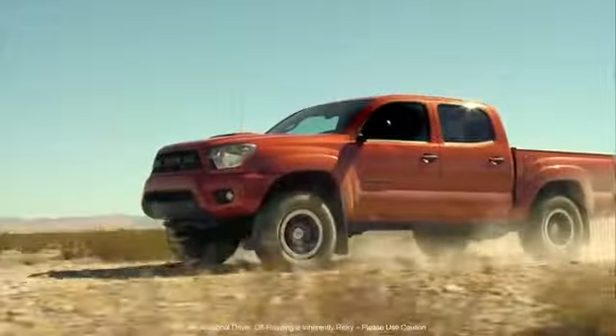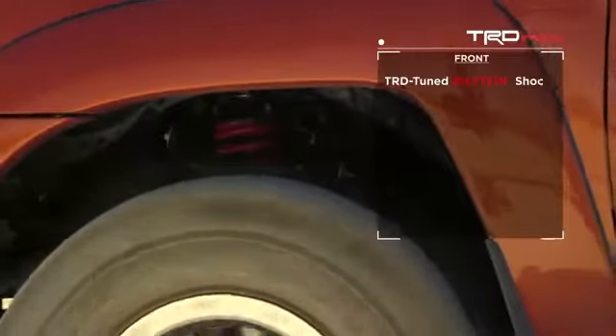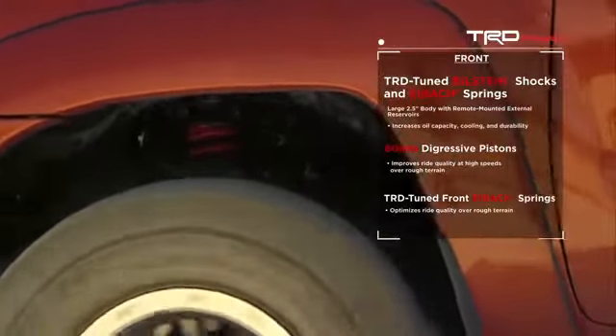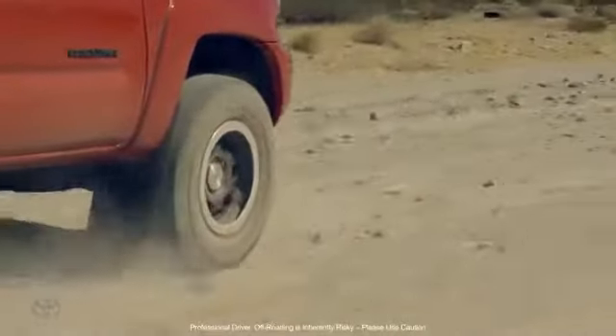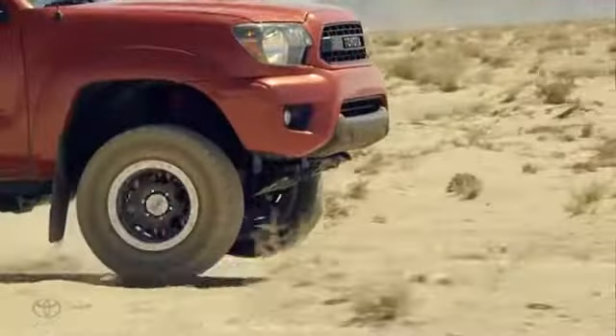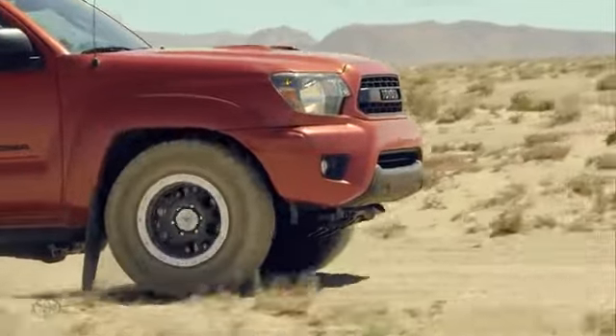The Tacoma TRD Pro suspension has all the lessons that we learned racing at Tacoma and Baja. We've got a two-and-a-half-inch shock up front with additional extended lengths for extra wheel travel. In the back, we've got a 50-millimeter, two-inch shock. Not only does it allow the tire to go down into a hole and follow the terrain, but if you're going really fast and the vehicle comes off the ground, you've got extra time and extra wheel travel to absorb all that energy.